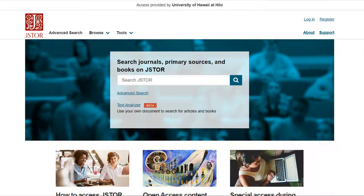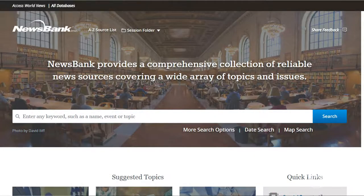JSTOR doesn't have a lot of current content, but has articles back to the 1700s for some subject areas — great for historical research. Access World News covers newspapers and other news sources from around the world, including Hawaii newspapers.